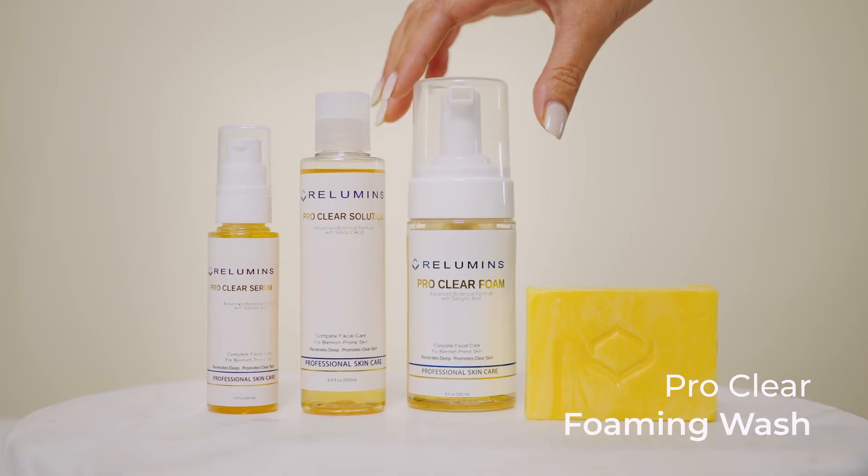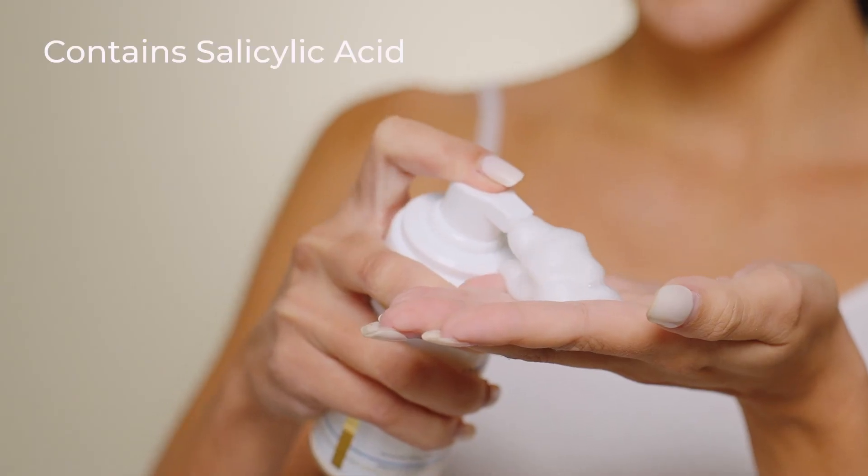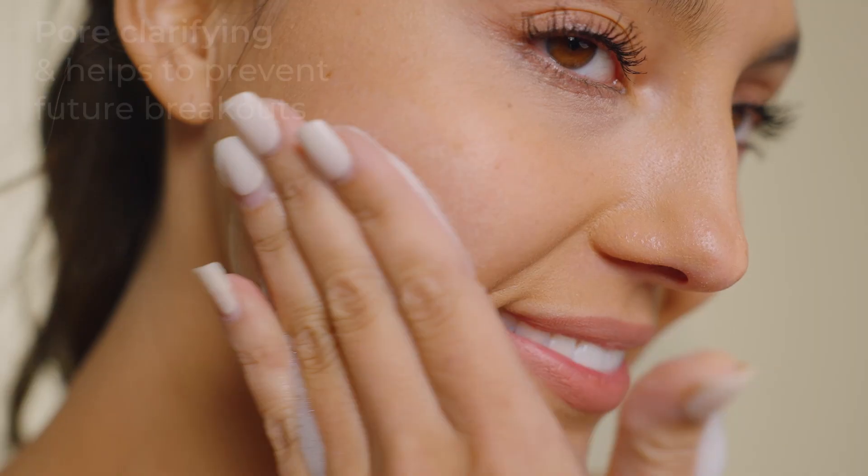Next, cleanse with the ProClear Foaming Wash. This foaming wash contains salicylic acid, which helps prevent future breakouts.